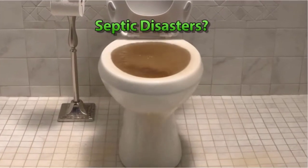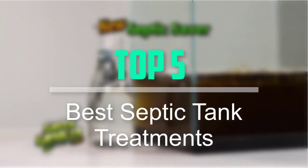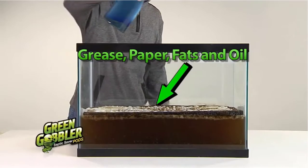Hello everyone, welcome back to our new video. In this video, I will give you more information about the top 5 best septic tank treatments that are available on the market.